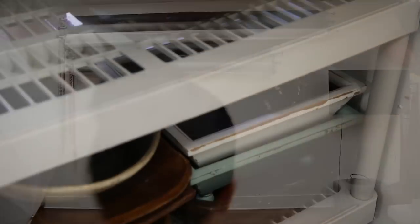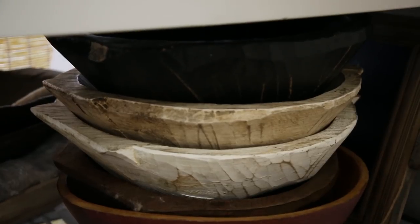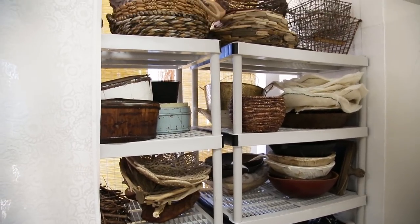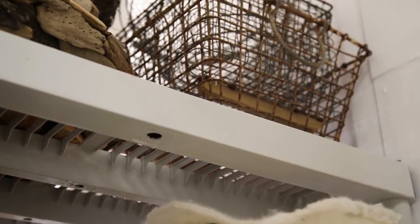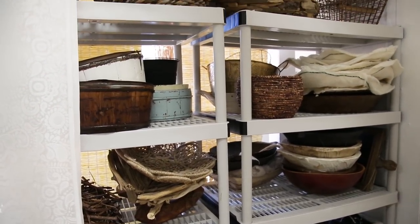Over here behind the curtains is where we keep prop storage. These are simple shelves from Home Depot where we organize the baskets and bowls we need for newborn sessions.